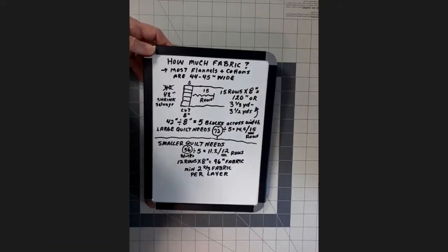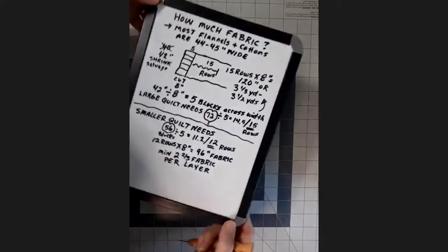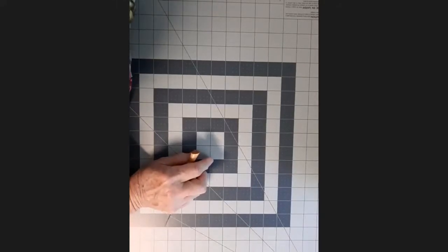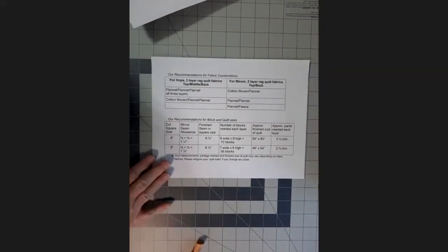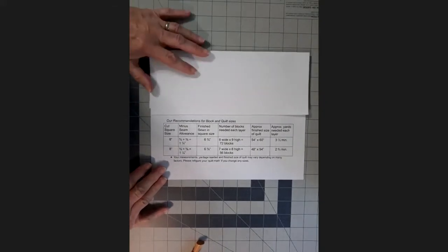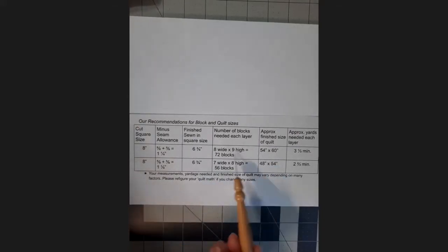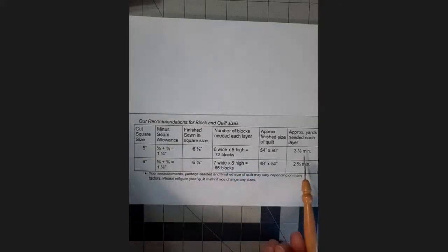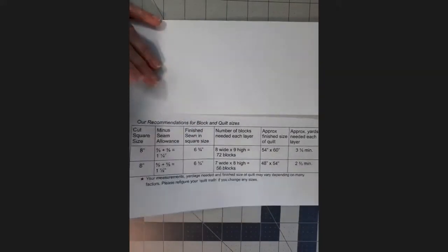If you change any of these parameters and need help figuring it out, you can contact Robin, Martha, or myself. There is a cheat sheet available through Tiffany's links. Our recommendations: eight-inch cut square, five-eighths seam allowance, six-and-three-quarter-inch finished square. For the larger quilt — eight blocks wide, nine blocks high, 72 blocks — you need three and a third yards minimum per layer. For the smaller 48-by-54 quilt — 56 blocks — two and two-thirds yards minimum per layer.